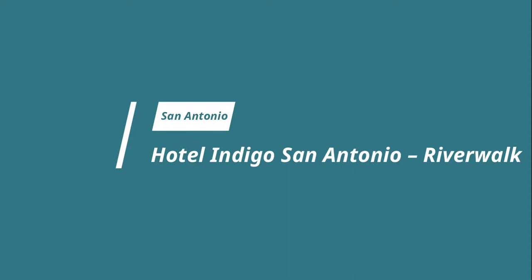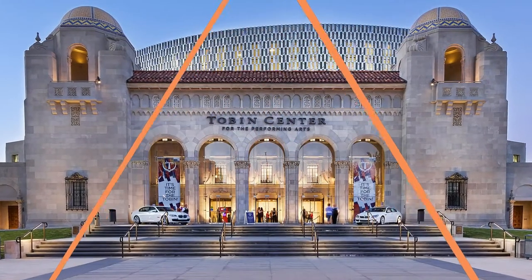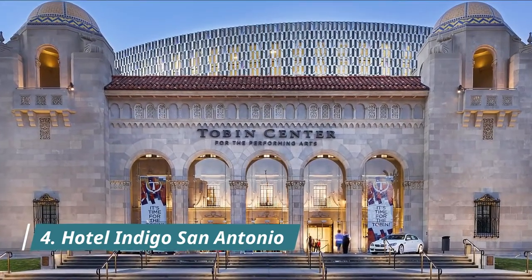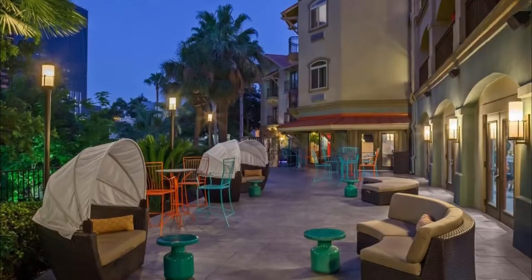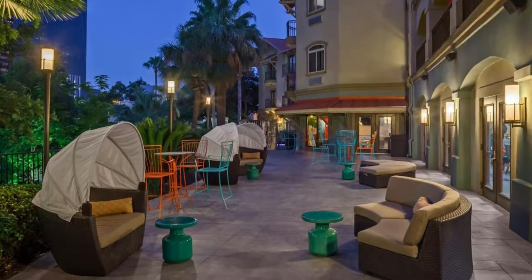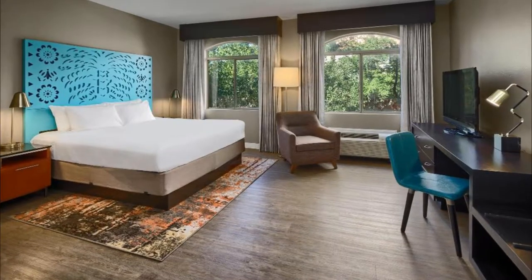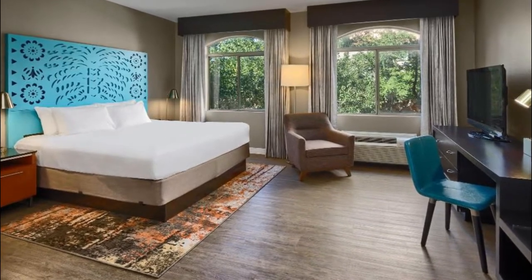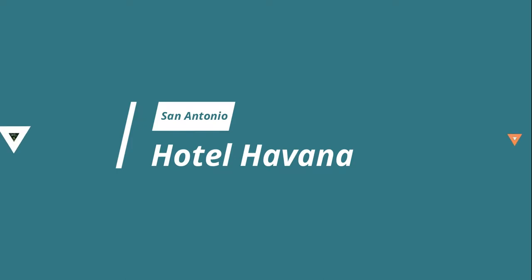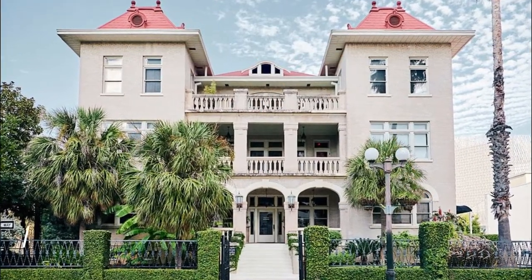Number four: Hotel Indigo San Antonio Riverwalk. Hotel Indigo Riverwalk is a lovely boutique Spanish-style villa with plenty of outdoor terraces and balconies for guests to enjoy the views of San Antonio on the river. With close access to the trolley, guests have easy transportation to all of the main spots of downtown.